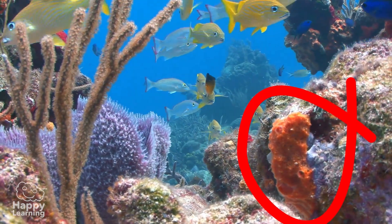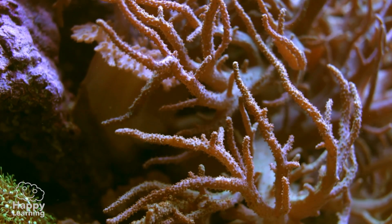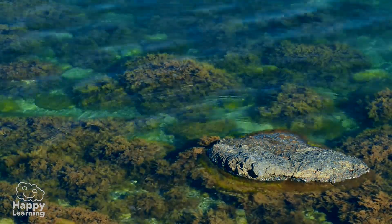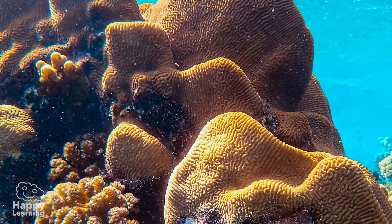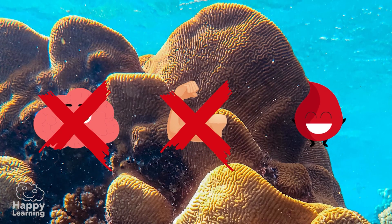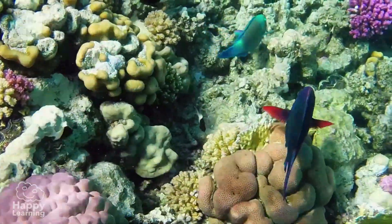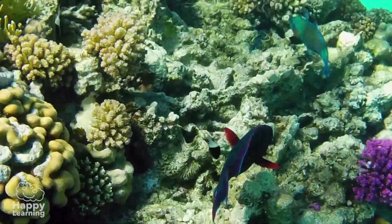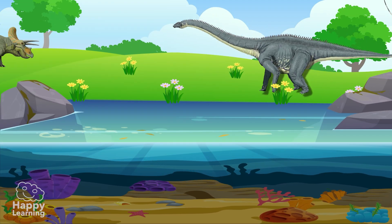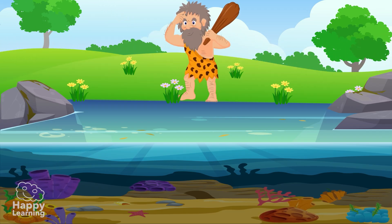Sponges are aquatic animals. Most of them live in the sea, although there are some species — very few — that live in fresh water. Sponges are the simplest animals there are. They don't have a brain, muscles, or blood, but they are excellent survivors. They have been living on our planet for more than 600 million years — they are much older than us and all mammals.